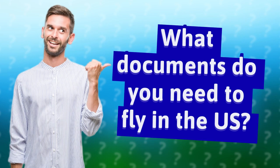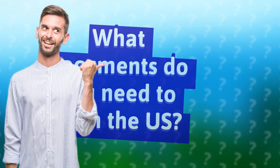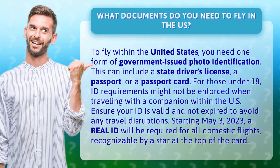What documents do you need to fly in the U.S.? To fly within the United States, you need one form of government-issued photo identification. This can include a state driver's license, a passport, or a passport card.